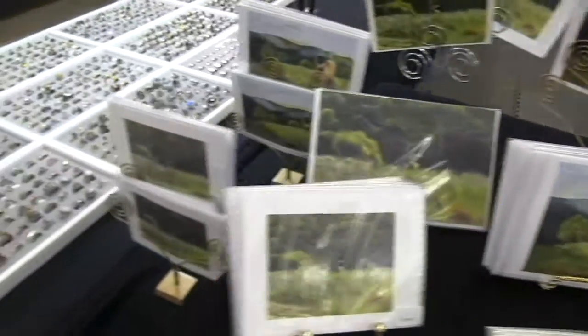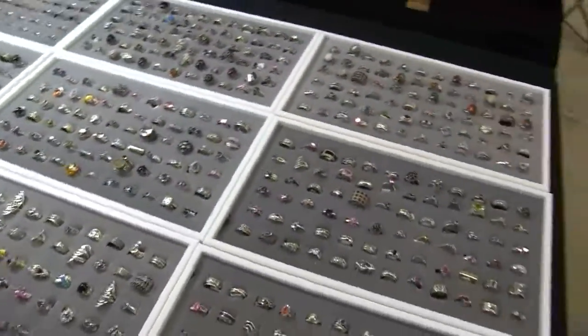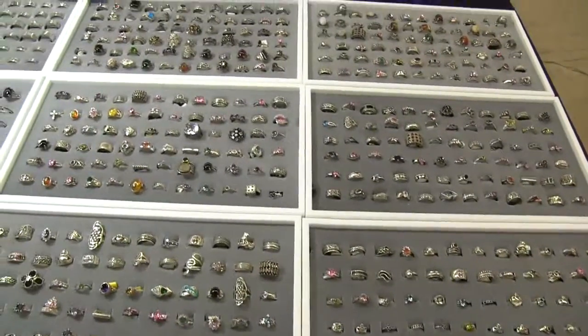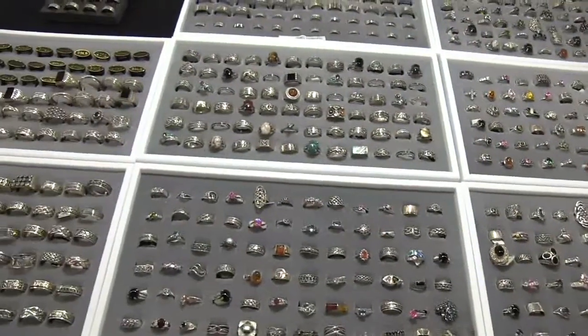We also have a nice selection of rings. For the most part these are sterling silver. One tray is stainless steel, and another small tray is titanium rings. Everything else is sterling silver.